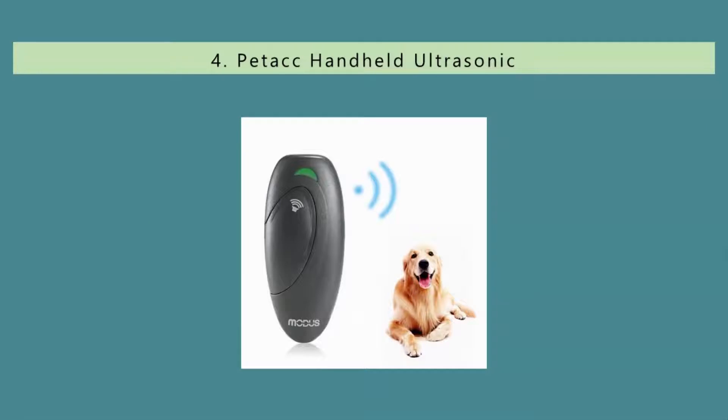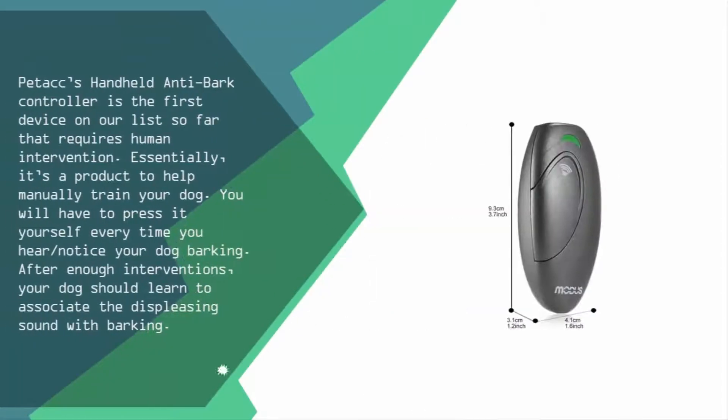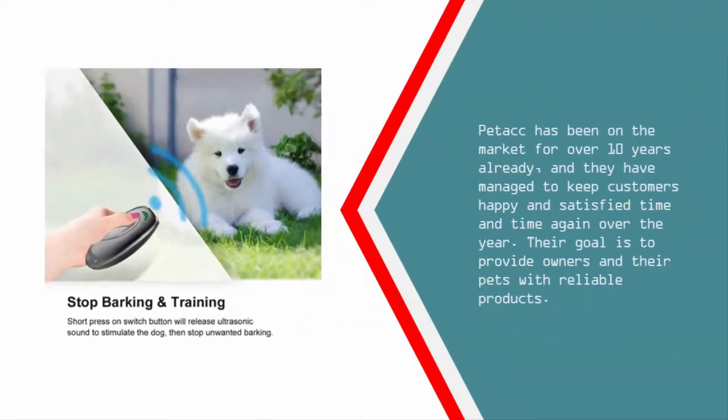At number four, the Petech handheld anti-bark controller is the first device on our list that requires human intervention. Essentially it's a product to help manually train your dog — you will have to press it yourself every time you notice your dog barking. After enough interventions, your dog should learn to associate the displeasing sound with barking.